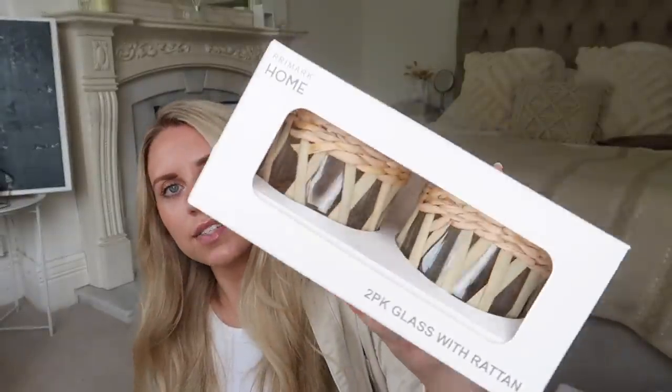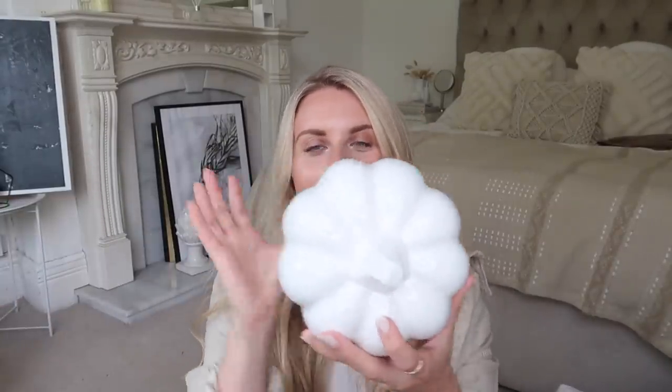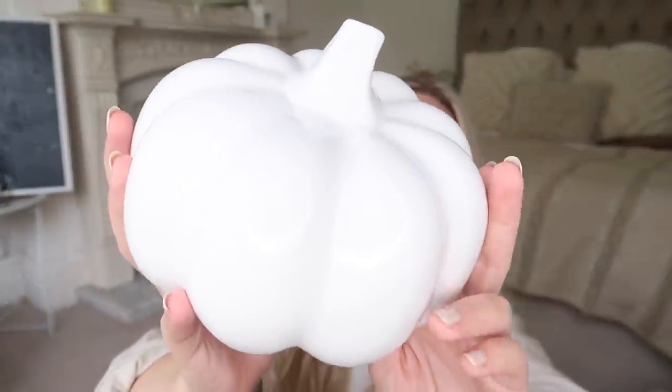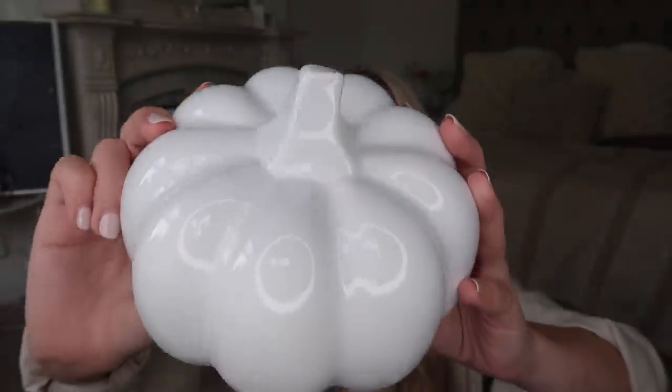I picked up this two-pack of glasses with a rattan wrap that could be used as a tumbler for drinking, but I also thought it would look quite nice as a little candle holder. These were £5 for the set of two. I got some pumpkins — this ceramic pumpkin is probably my favourite. It's weighty, good quality ceramic, and £6. I'm honestly regretting not picking up more than one, but I held back. I just love it, it's so simple and beautiful.